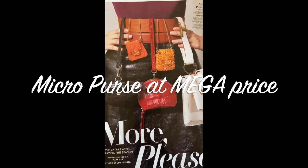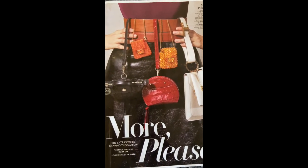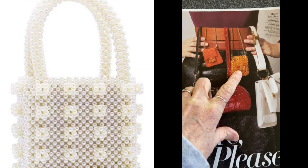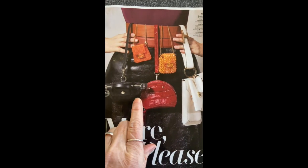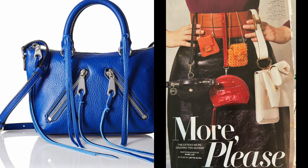One trend I don't think will be staying is the micro purse, but there are a lot of cute ones I was able to find. The micro purses aren't micro in price, so the dupes I found for some of these higher-end pieces are adorable. You could put your cell phone, a tissue, and maybe some breath mints in there and still look classic. They even have the classic quilted chain bags.